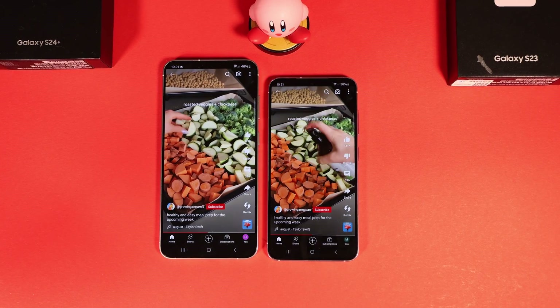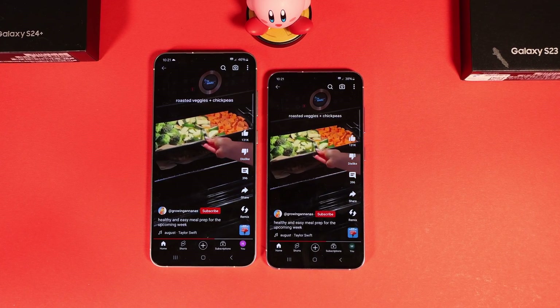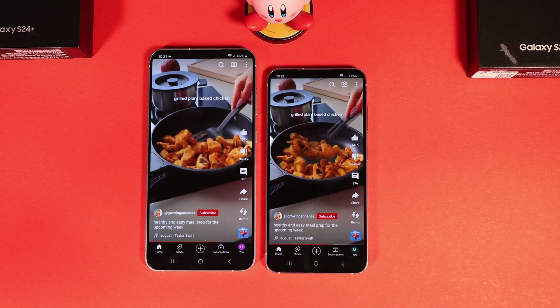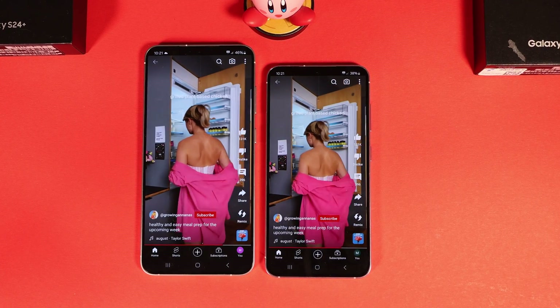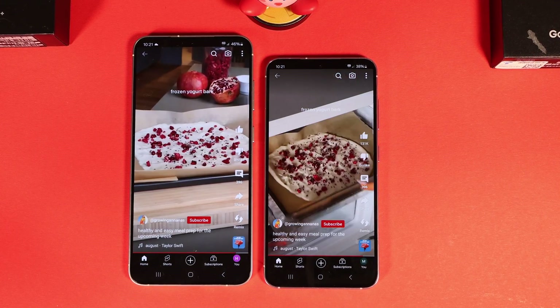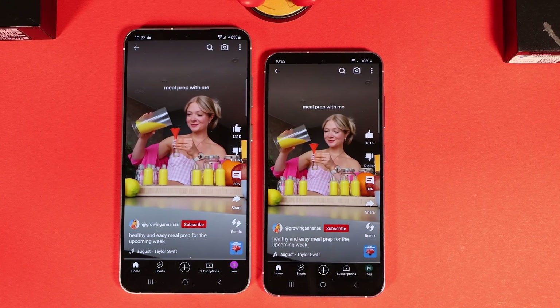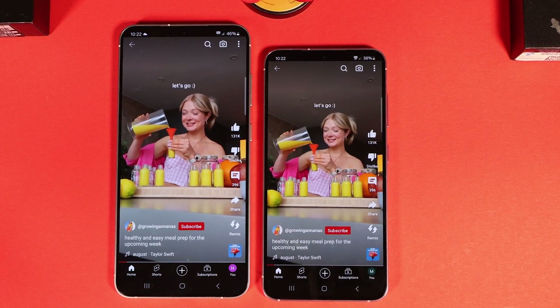Another thing I want to mention is the famous screen color issue. Due to a bug, the colors in all S24 models are washed out compared to the S23. Apparently this is a software bug that should be resolved. Throughout the review, you will notice that S24 colors are not as vivid as S23.